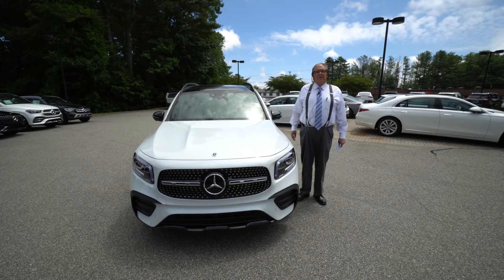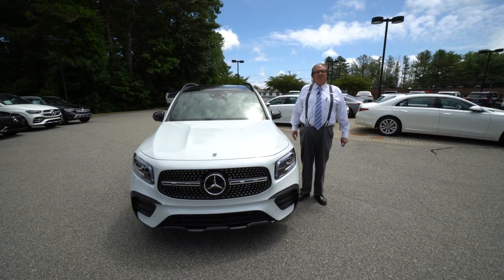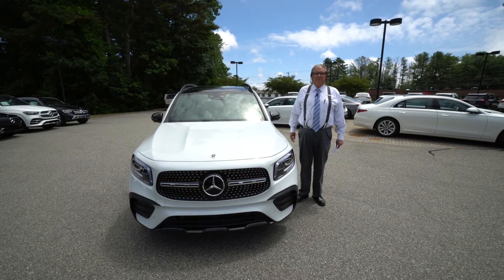David Watson here, Mercedes-Benz of Scarborough, Maine. Wanted to give you a nice look at this GLB 250.